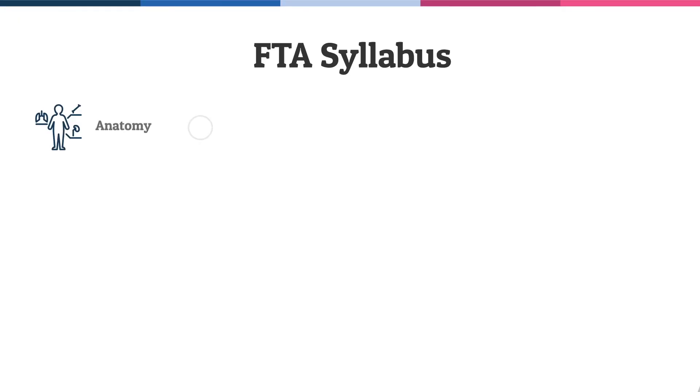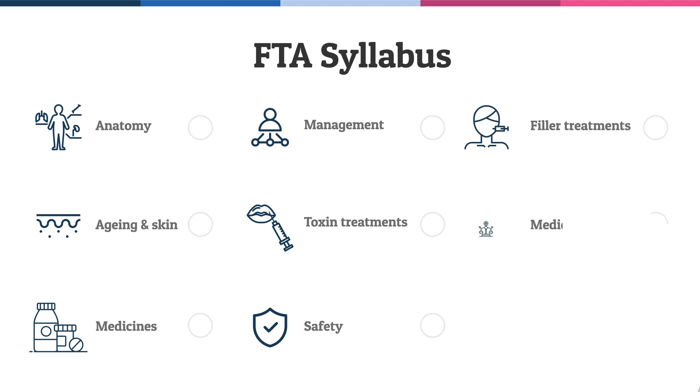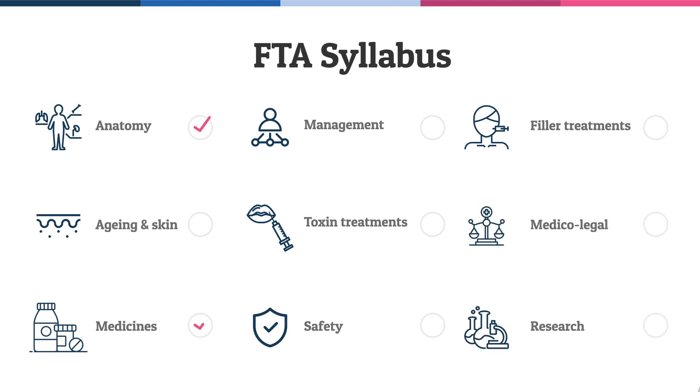With the FTA syllabus covering anatomy, ageing in the skin, pharmacology, medicines management, toxin treatments, safety, filler treatments, ethics, medico-legal, audit and research. You'll also need to submit a record of procedures carried out with a minimum of 10 per treatment from the last five years.